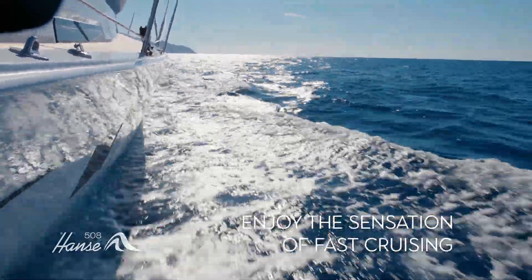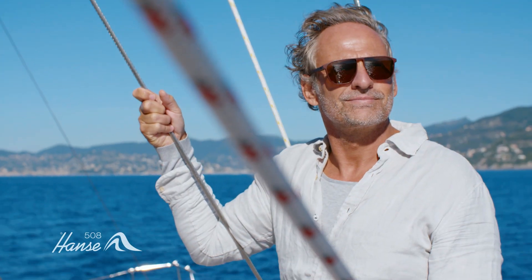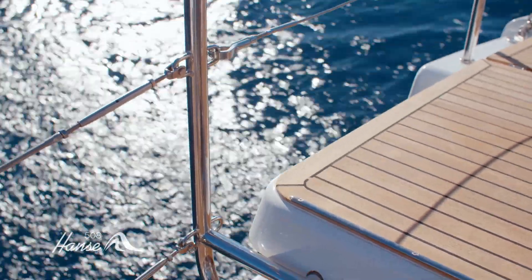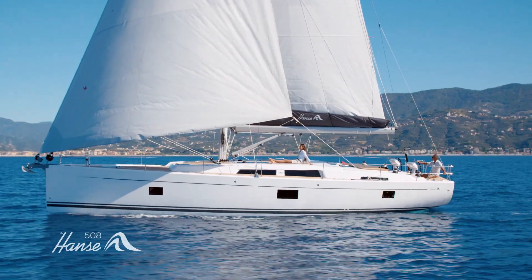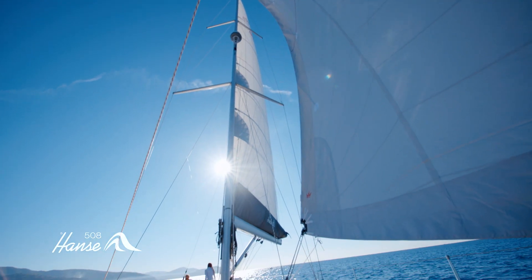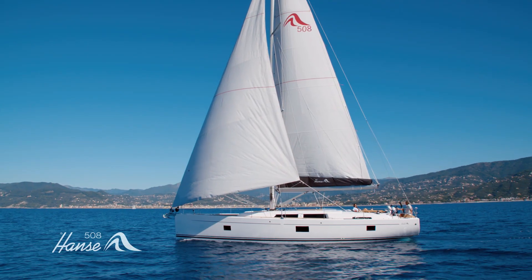So all you have to do is relax and enjoy the sensation of fast cruising. Stretch out in the spacious cockpit and let the Hansa 508 bring you and your loved ones closer. Hansa's exclusive crossover sail gives you the widest range of sailing angles of any sail, from close reach to broad reach. It's a unique code zero set from a bag at deck level.